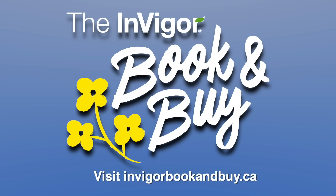Invigor Book & Buy ends November 14th. Run, don't walk to invigorbookandbuy.ca to find out how to get $30 off per bag. Terms and conditions apply.